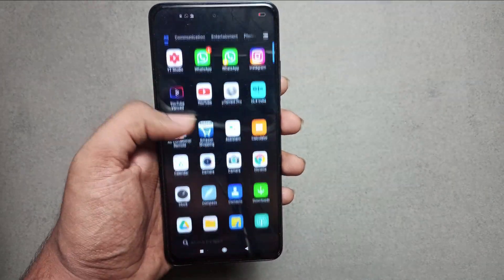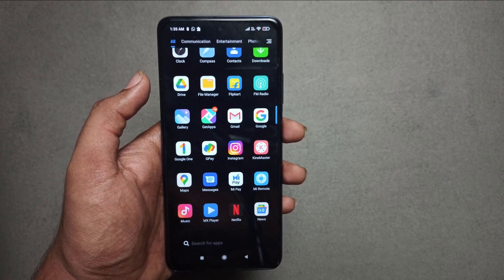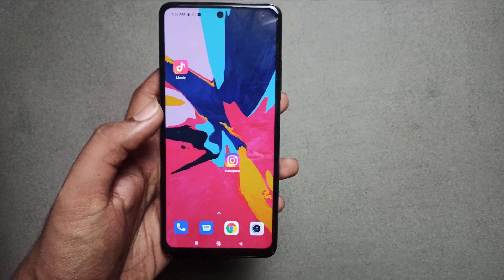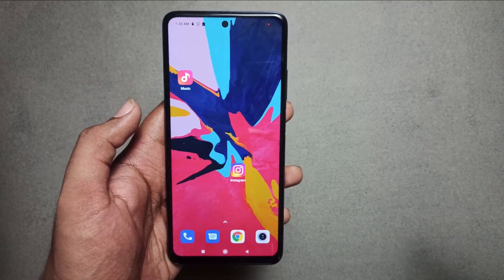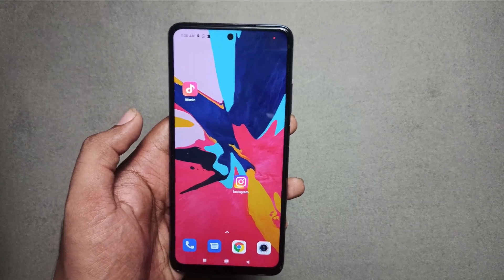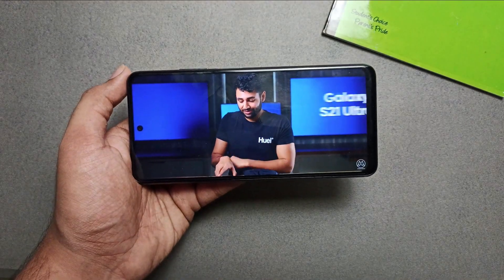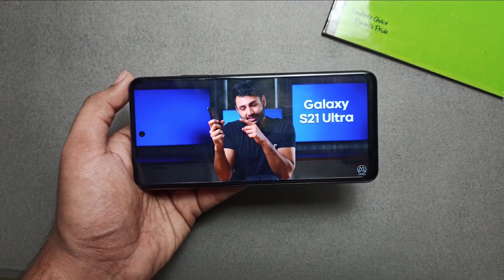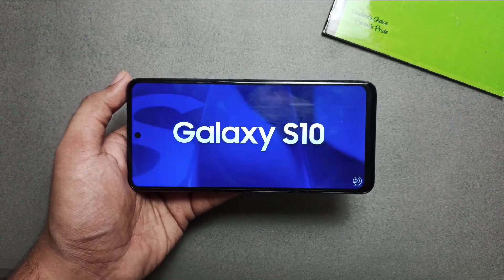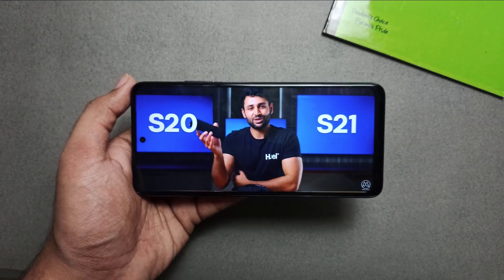When I look at the OnePlus Nord's display, it has a much more colorful feel. The contrast, vibrance, visibility, and color punchiness is much better compared to the Mi 10i. This is a drawback because for media consumption the LCD display is not preferable — the deep blacks are not better, so for video streaming LCD is not ideal. I am a little disappointed, but the 120Hz refresh rate does make it very smooth.